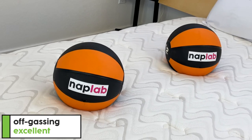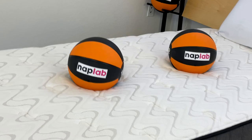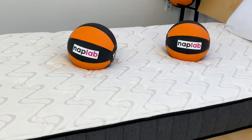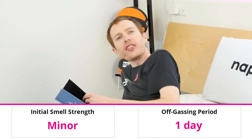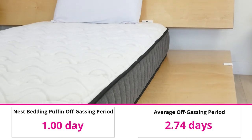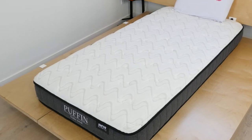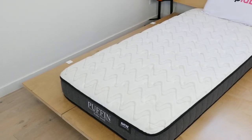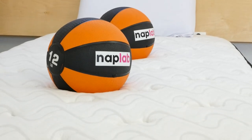To evaluate off-gassing, we monitor the mattress following initial unboxing, taking a subjective measurement of any strong lingering smells. There was a minor smell upon initial unboxing that lingered for just one day. Overall, this is great performance — on average, most new mattresses have a strong smell that lingers for 2.74 days. Not having to worry about a significant off-gassing period is a big win for the Puffin mattress. Most kids should be able to sleep on it immediately after unboxing.